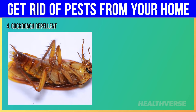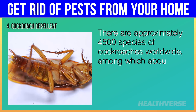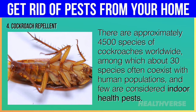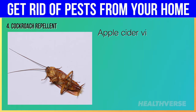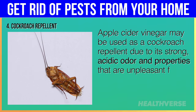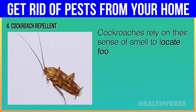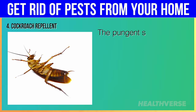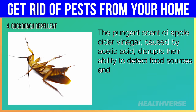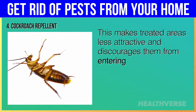Hack 4: Cockroach Repellent. There are approximately 4,500 species of cockroaches worldwide, among which about 30 species often coexist with human populations and few are considered indoor health pests. Apple cider vinegar may be used as a cockroach repellent due to its strong, acidic odor, which is unpleasant for cockroaches. Cockroaches rely on their sense of smell to locate food and navigate their surroundings. The pungent scent of apple cider vinegar, caused by acetic acid, disrupts their ability to detect food sources and confuses their sensory receptors, making treated areas less attractive and discouraging them from entering or staying.